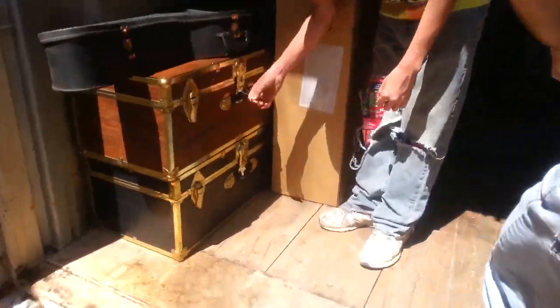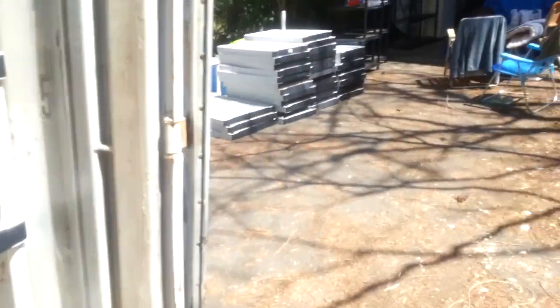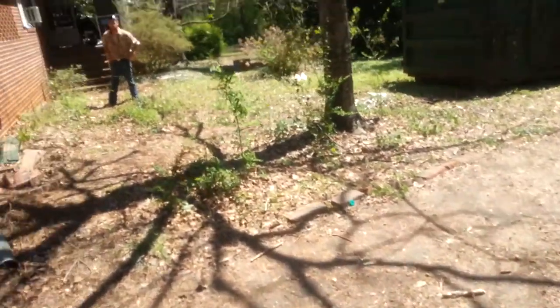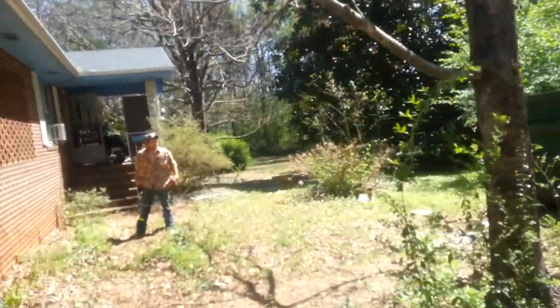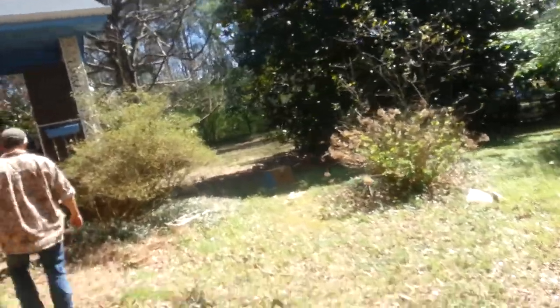The trunks are brand new — both of them — wow, never been opened. They just came out of the box.